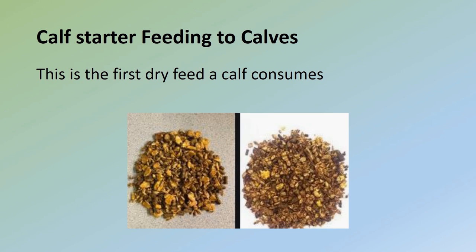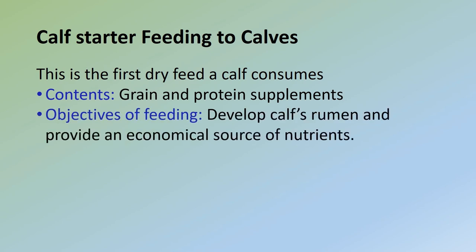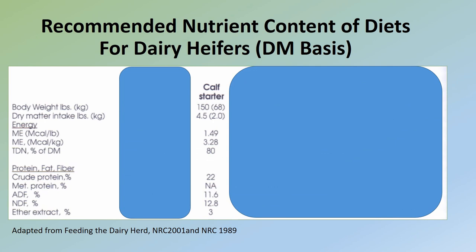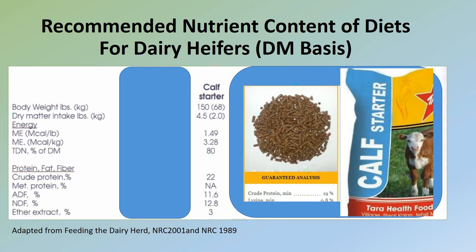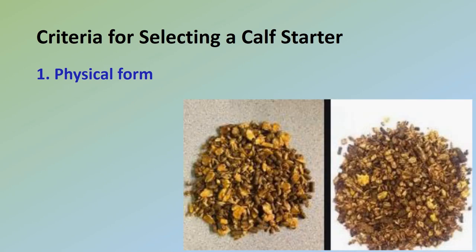The first dry feed a calf consumes is a calf starter. It contains grain and protein supplements designed to develop the calf's rumen and provide an economical source of nutrients. Calf starter feeding stimulates early rumen function and development, allows for earlier weaning, and supplements the nutrition provided by the liquid feeding program. Choose starters that contain between 18 and 20% crude protein. It is better to introduce calf starter, dry feeds, and water to calves within three to four days of birth. Here is the recommended nutrient content of a calf starter diet for dairy heifers on a DM basis. The goal of calf starter feeding is to get calves weaned from the liquid diet, lower feed costs, reduce the risk of digestive upsets, and develop the rumen.